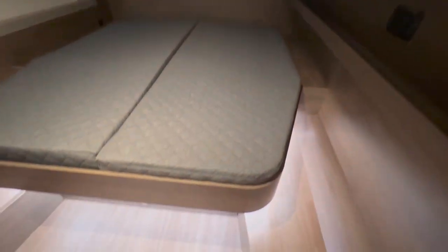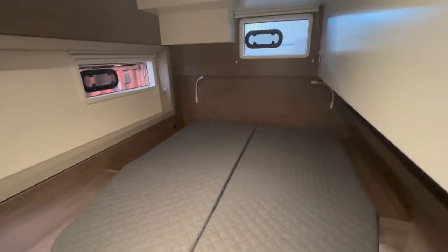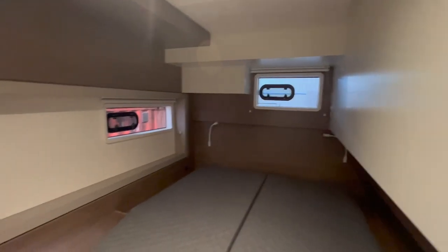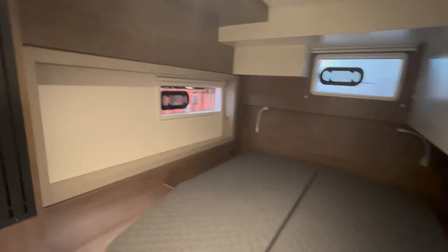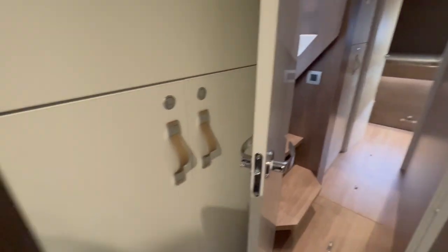Let's take a quick look around the cabins — the fore and aft cabin, each with their own en-suites. Very nicely done, with semi walk-around beds and separate shower, basin, and toilet.